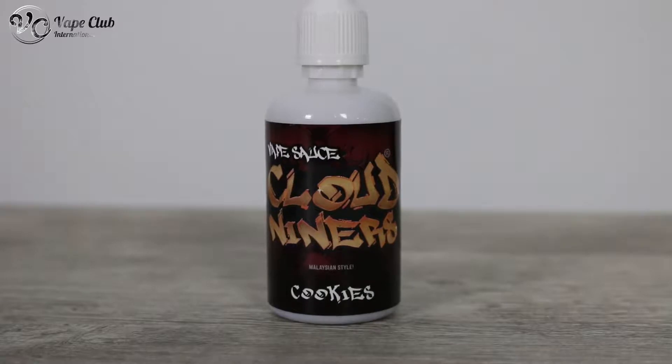Hi guys, my name is Ajee. I'm Jeanette. I'm Tien. And today we're going to be talking about Cloud Niners cookies. This flavor has already been out in the market for quite a while and I personally have tried this and I really like it. This cookie flavor is really good.